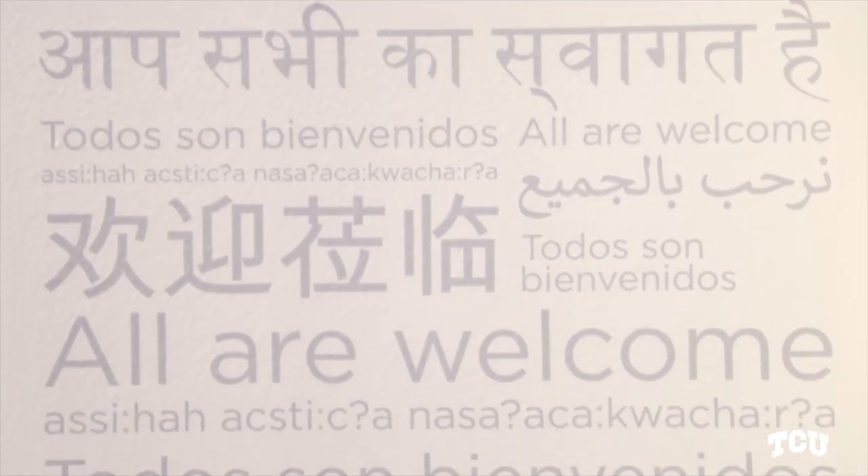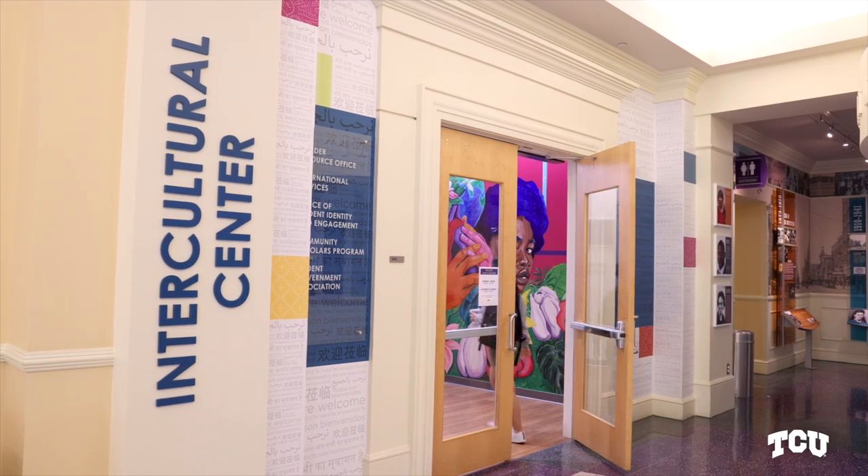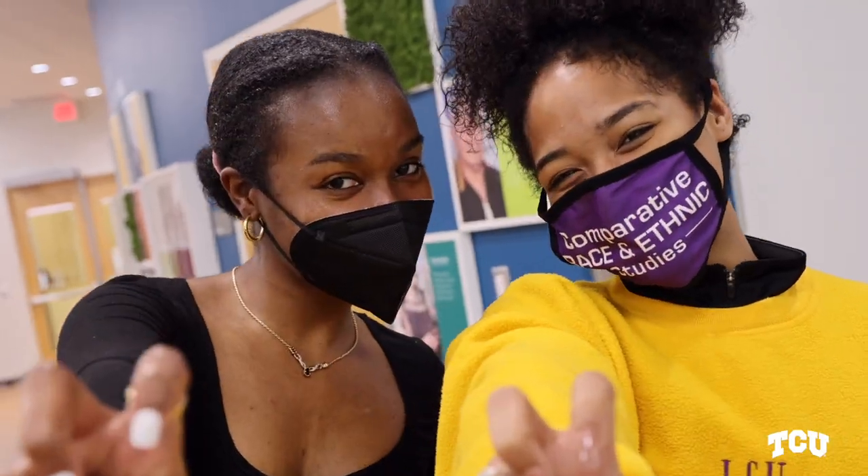Our mantra here is that all are welcome, and we have this displayed in six languages right outside the entrance to the center. This space is a place to just be your authentic self — be unapologetically who you are, know that you are welcome here, you are safe here, you are loved here, and you will be nurtured in this space. Anyone that comes through our doors we consider to be a part of the family — the TCU family, the intercultural family. This is a place to truly be proud of and a place where you can be yourself.